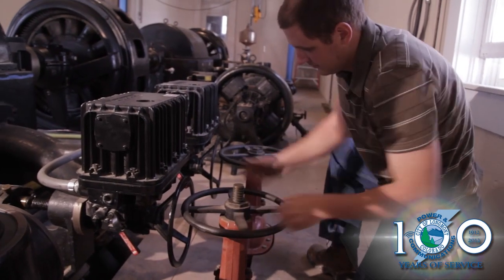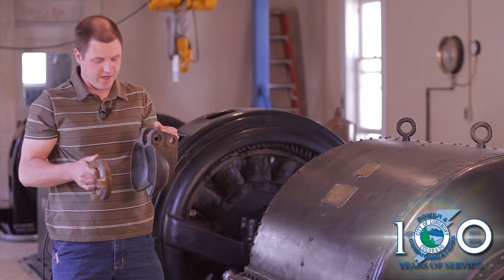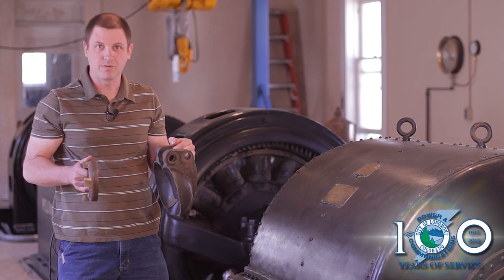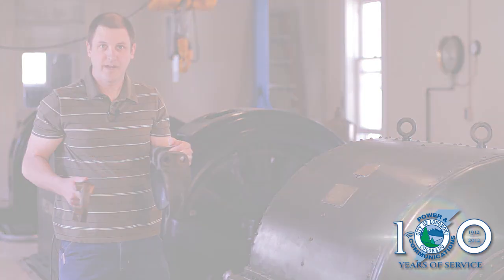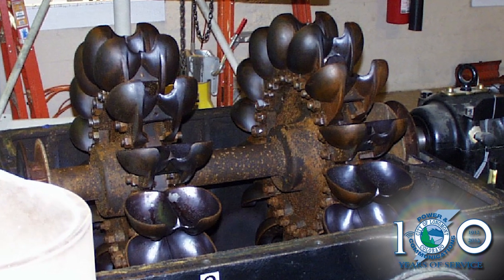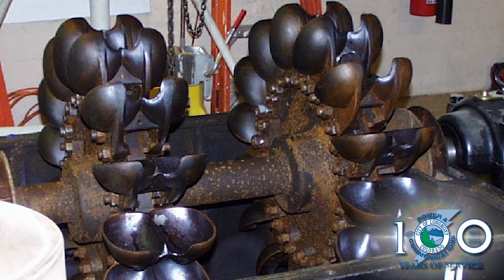Once it makes its way past the needle valve assembly, that flow gets directed towards what we call a paddle or a turbine blade. That water actually hits this paddle wheel here — there are roughly 20 or so arranged in two rows on this turbine shaft that make this turbine spin.